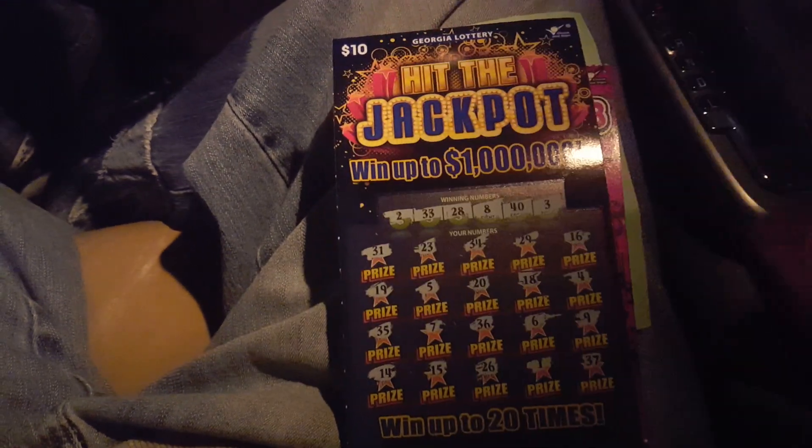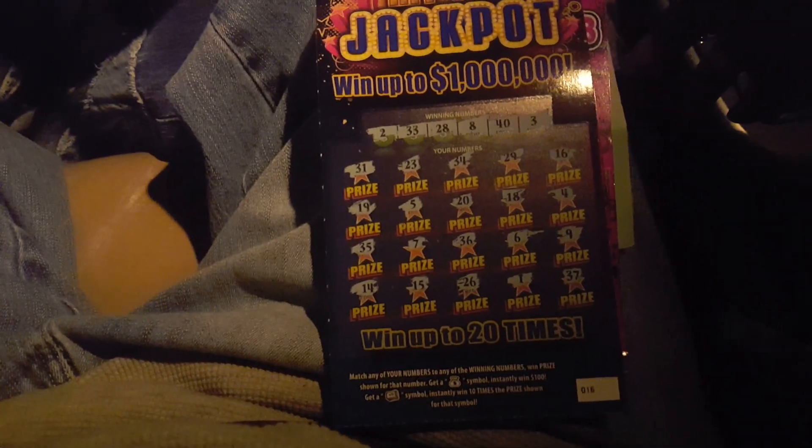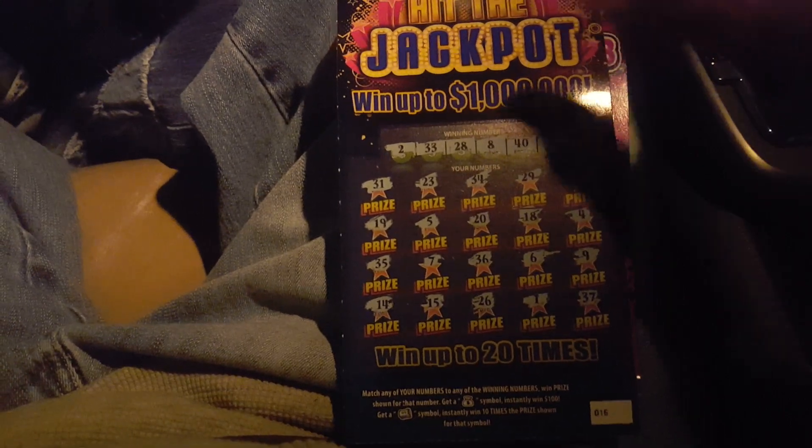So obviously this one right here is a loser. This is what the new ten looks like — it's got a money bag for a hundred, a money roll for ten times the prize. This one is a loser.